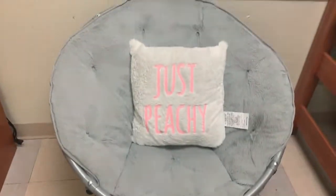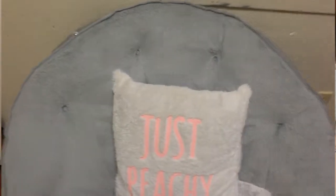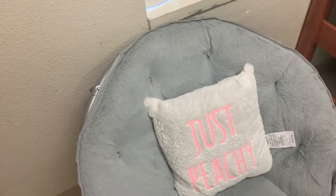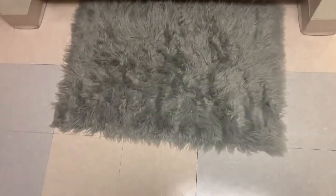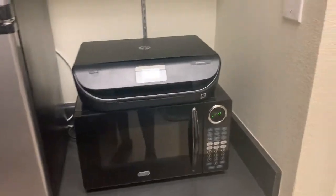Over here I have my chair — I got it at Dollar General — and I got the pillow at Five Below for $5. Over here I also have my air mattress, my fridge, and my boyfriend chair.